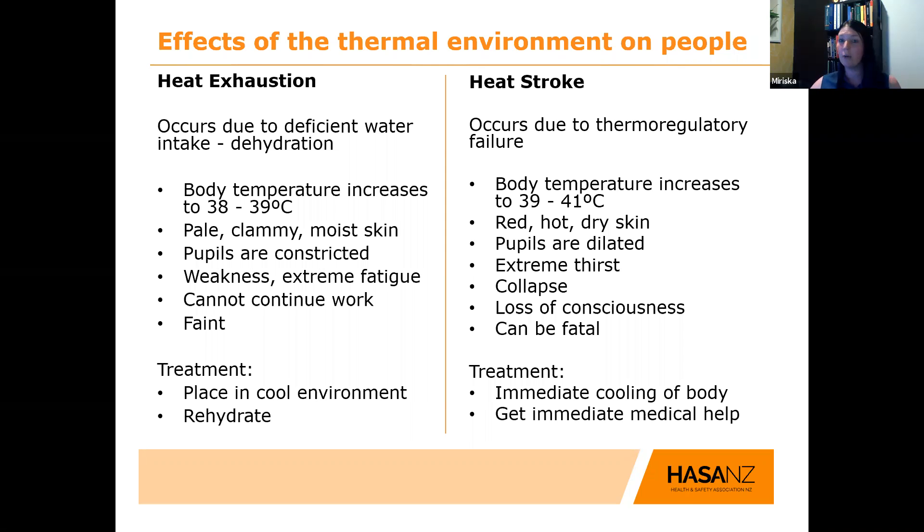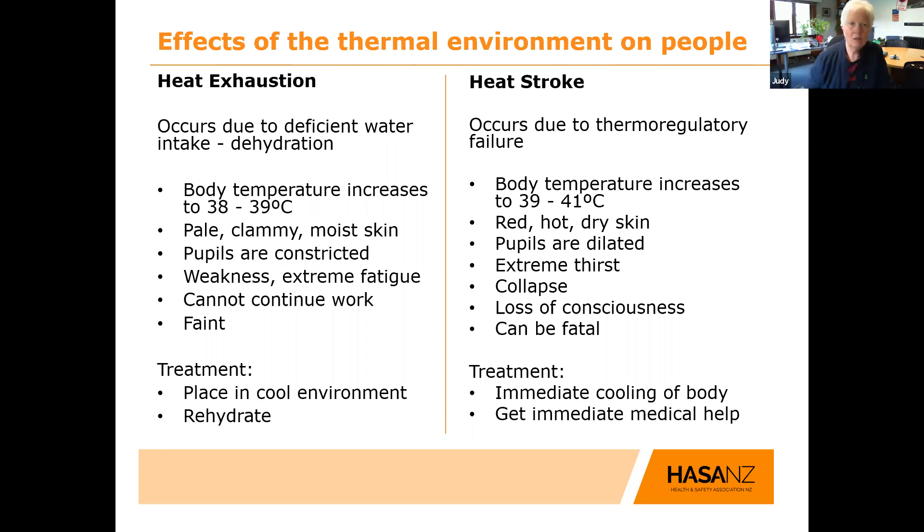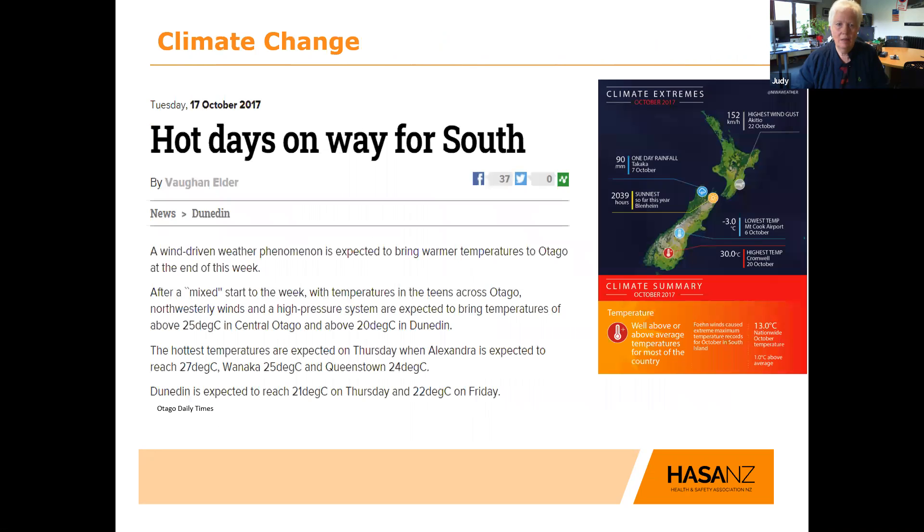I hope that quick overview of the effects of the thermal environment on your people has been useful, and that you'll recognise these symptoms before it's too late. I'll pass you over to Judy, who will now cover the rest of the session.